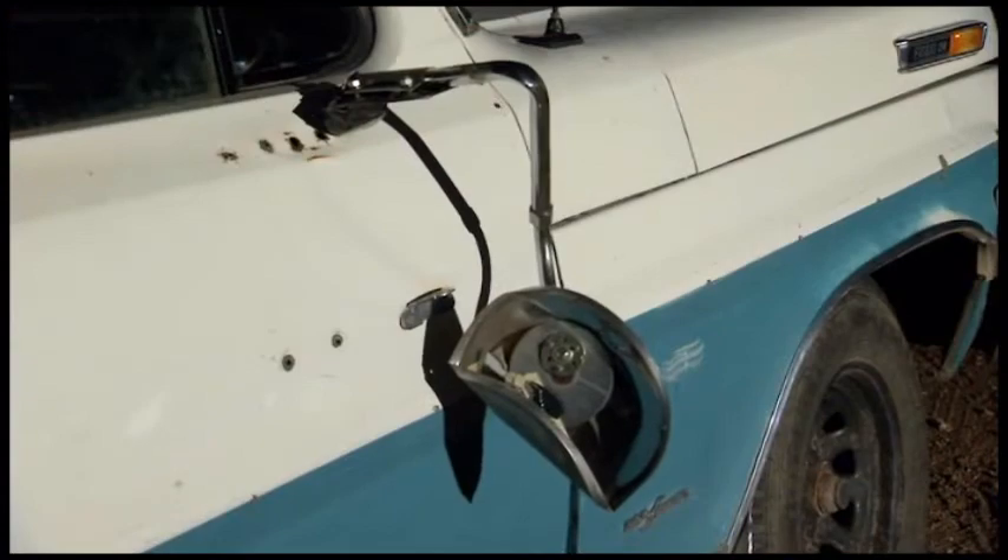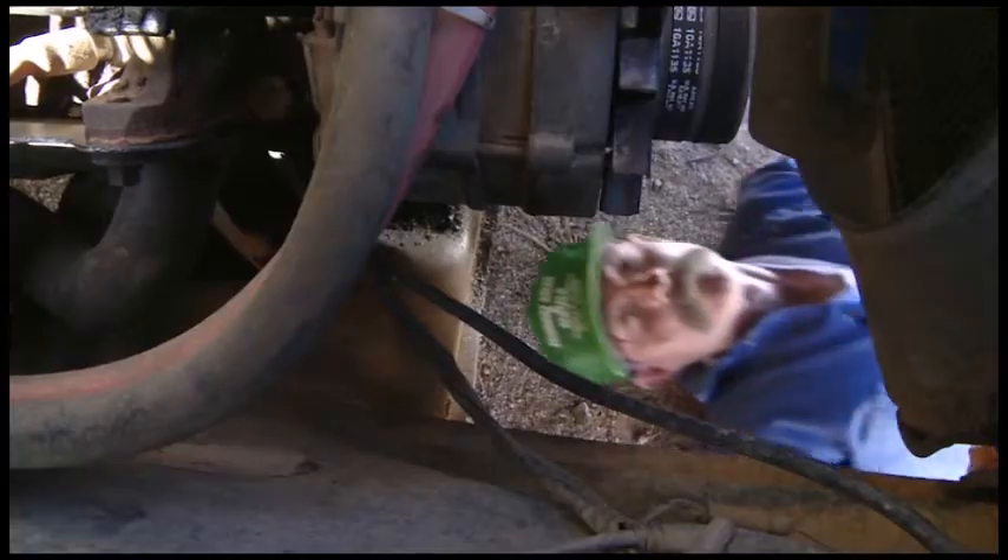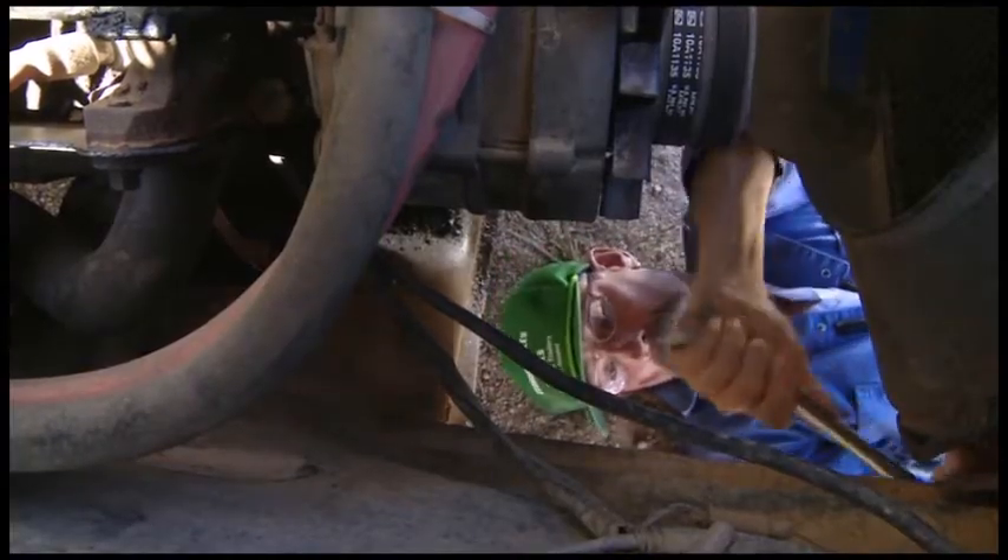Power windows on pickups remind me of jeans with a zipper that zips up the side. They should soak up the dents of everyday life like a boxer losing his teeth. And I like a truck when you lift up the hood, by gosh you can see the ground underneath.